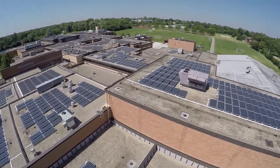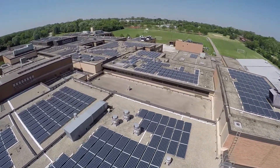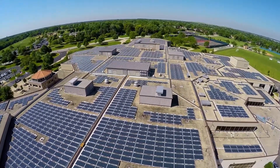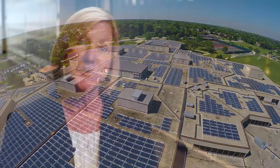As superintendent, I don't have solar expertise, needless to say. Performance Services was able to break it down to me, to the staff, and more importantly to our Board of Education, who was ultimately responsible for making this happen. And help us understand the vision for solar and the benefits for our district and the community.